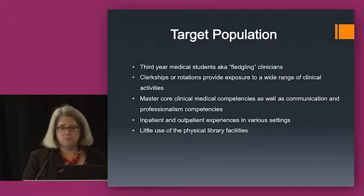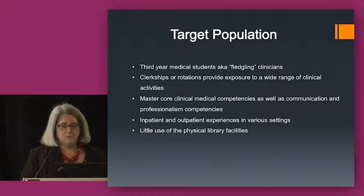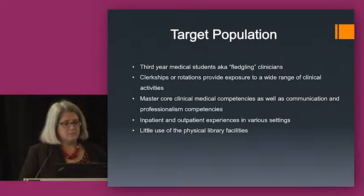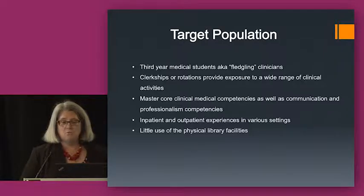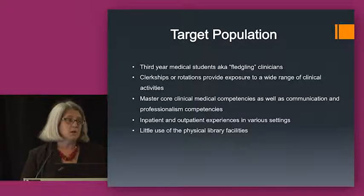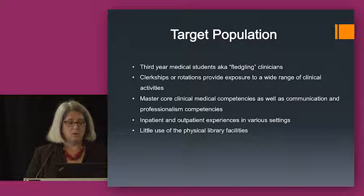Professional competencies include things like how do you become a doctor, what are privacy and ethics issues, how do you interview a patient, how do you deal with a patient's family. In these various clerkships, they're also involved in both inpatient and outpatient experiences — either in the hospital or in a clinic setting in an outpatient facility. They're also in a variety of locations. We already knew that they didn't use the physical library much because we just didn't see these folks, so they were kind of a black box to us.